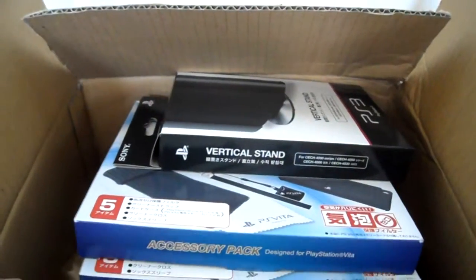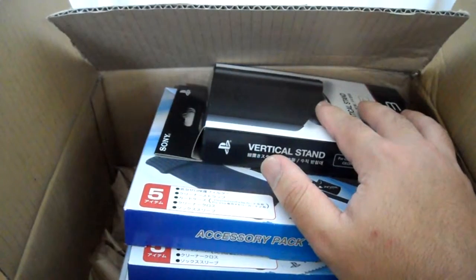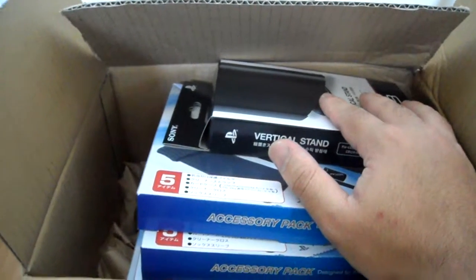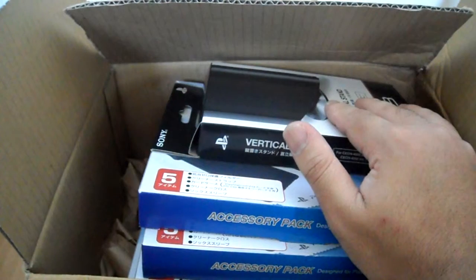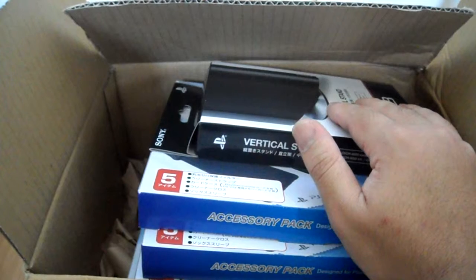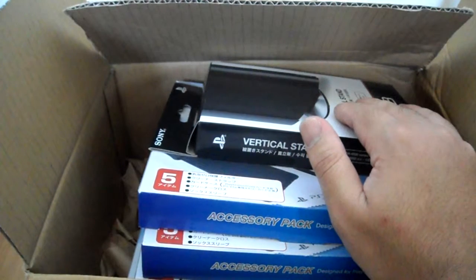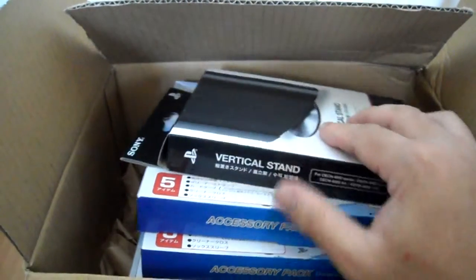Hey guys, it's JP554731 and I just got a package from Japan. This one is from my forwarding service Big in Japan. The difference between a forwarding service and a proxy service is that with a forwarding service you're buying stuff from Japan, sending it to a Japanese address, and then they forward it to your foreign address — or in my case, an American address.